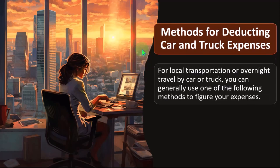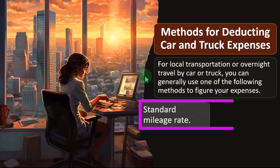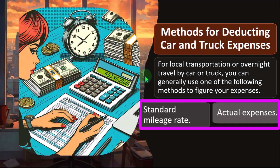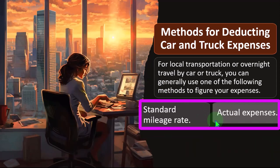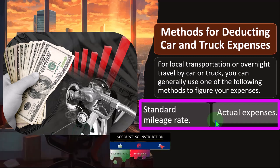Methods of deducting car and truck expenses: for local transportation or overnight travel by car or truck, you can generally use one of two methods — the standard mileage rate or actual expenses. With actual expenses, you're accounting for the actual gas used, maintenance, and so forth — the normal bookkeeping process. When you do bookkeeping, you'd record gas and maintenance as it hits your bank account, recording it as gas expense or auto expense, same with maintenance and other related auto expenses.